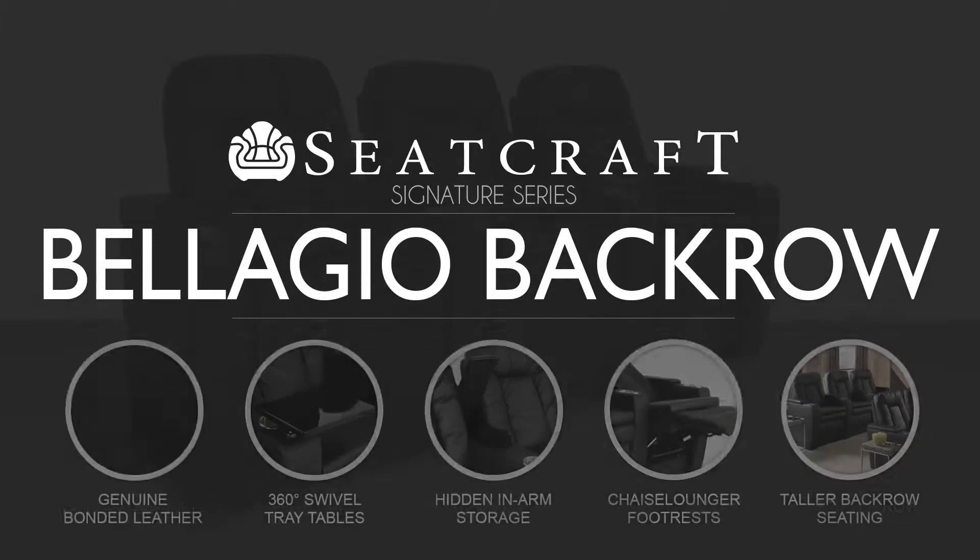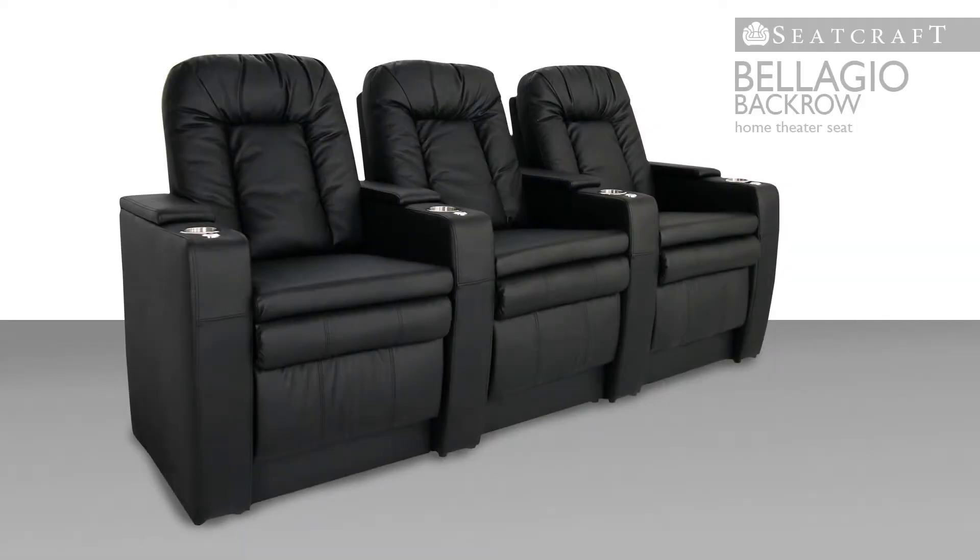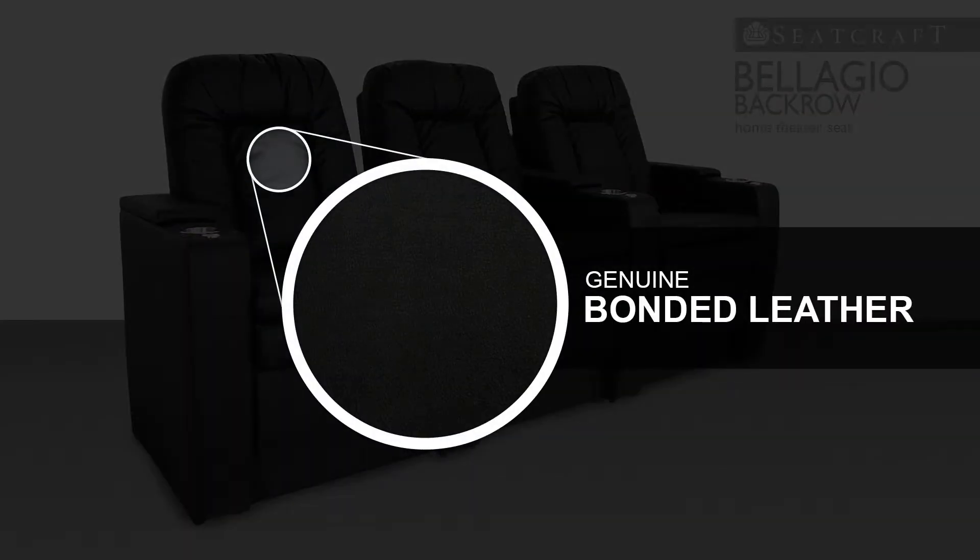Seatcraft is pleased to showcase the Bellagio Back Row Theatre Seat, a wide, spacious chair in a pleasing contemporary style. This seat is crafted from genuine bonded leather, which adopts a similar appearance and texture as full grain leather. This leather is easy to clean and will last for years of enjoyment for a superb value.